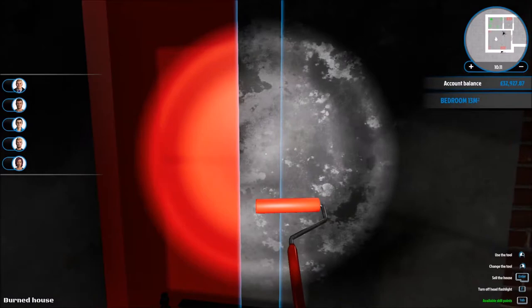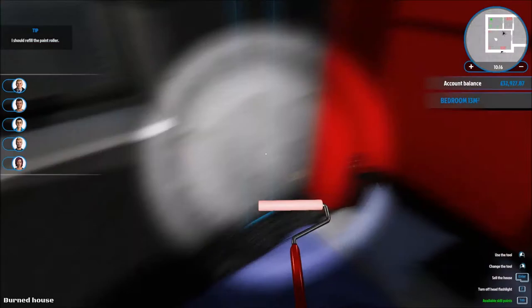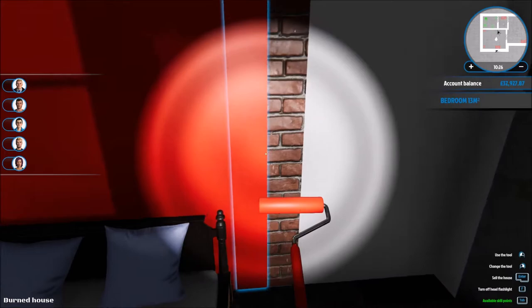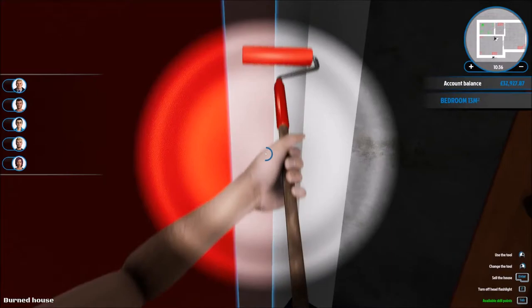You probably know this already, but about colors in casinos and why they use red a lot — it's a calming color and it affects your perception of time. The idea being that you don't know how long you've spent in there spending all of your money.